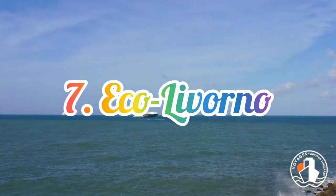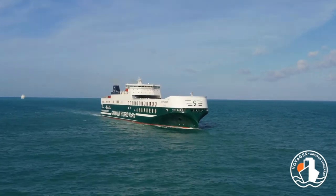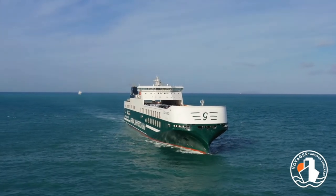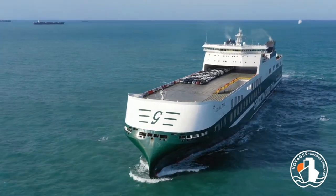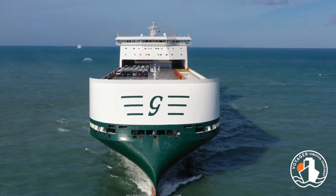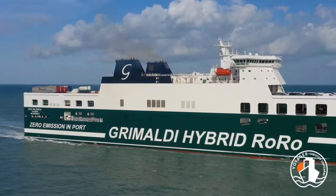Number 7: Eco Livorno. Eco Livorno is the seventh largest RoRo ship and is operated by the Mediterranean Shipping Company. It was built by the Chinese shipyard Jinling and is equipped with eco-friendly features. The ship runs on liquefied natural gas, which is a cleaner and more efficient fuel source than traditional diesel. Eco Livorno is also equipped with advanced technology, such as an energy-saving propulsion system, that helps in optimizing its fuel consumption and minimize energy usage.